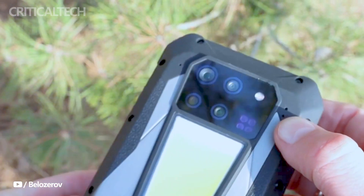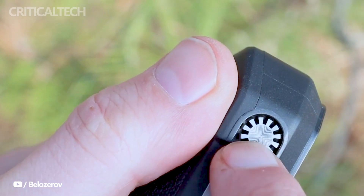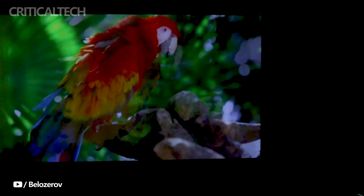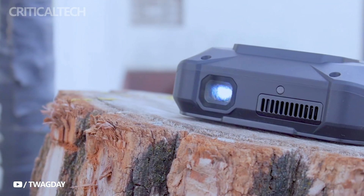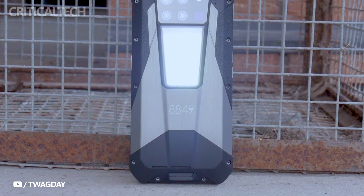The Unihertz 8849 Tank 3 Pro sets itself apart with its integrated DLP projector, boasting a maximum brightness of 100 lumens. While users may need to adjust lighting conditions for optimal projection, it proves to be a valuable feature, particularly for impromptu outdoor movie nights or presentations. Additionally, the built-in camping light further enhances its utility for outdoor enthusiasts, providing illumination during nocturnal escapades.